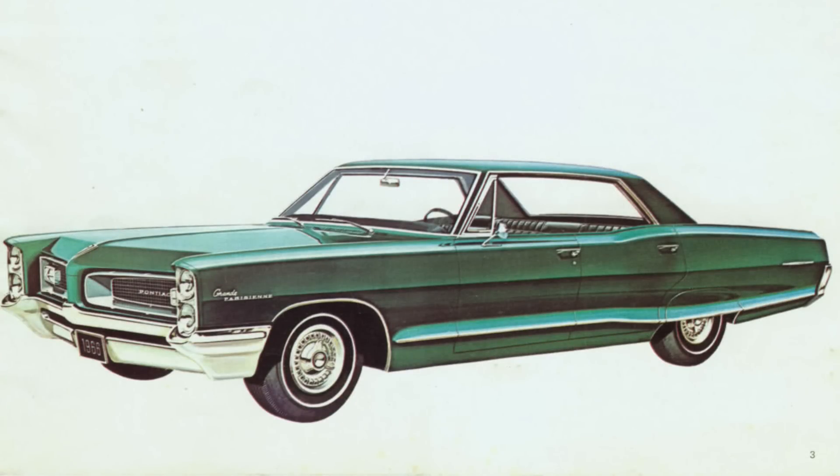Given their rarity as well as beauty, they certainly are collectibles, albeit very unknown in the United States, and that's rather unfortunate. I think one of the great things about the 1966 Canadian Grand Parisien is that you were able to effectively get a 1965 Grand Prix rear end on a four-door hardtop — something you couldn't get in the U.S.